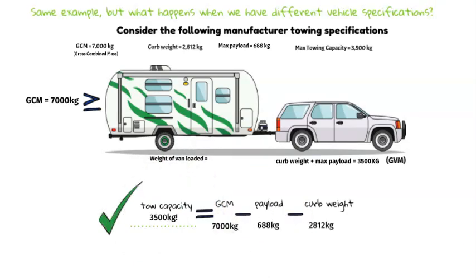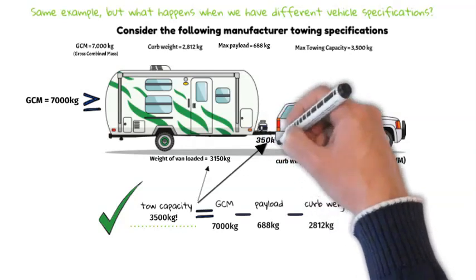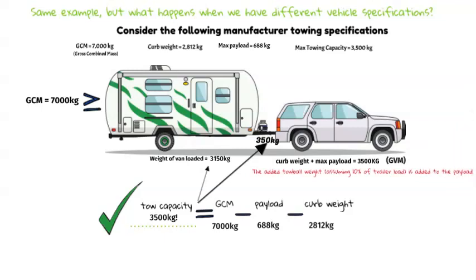Fortunately, as you can see, we are allowed to tow at max tow capacity of 3.5 ton whilst carrying max payload. This is because the gross combined mass limit is large enough that the remaining weight tolerance after subtracting curb weight allows for both maximum tow capacity and maximum payload.